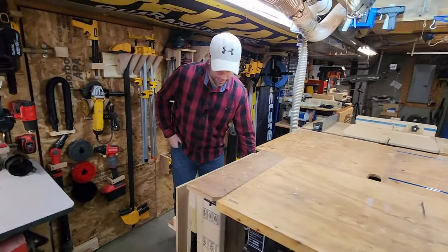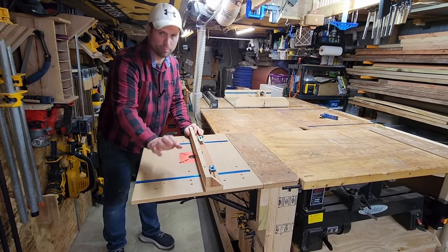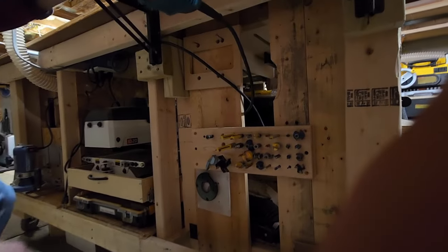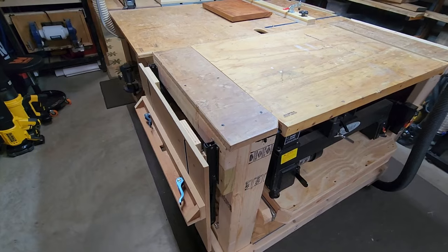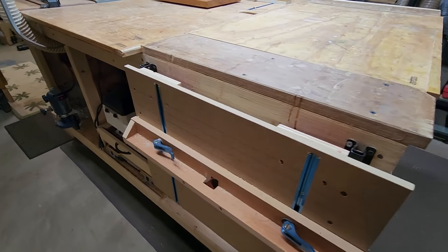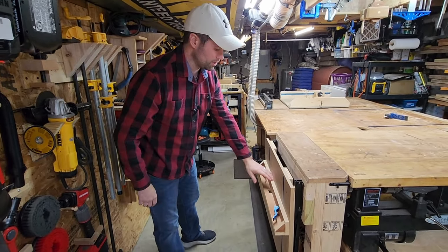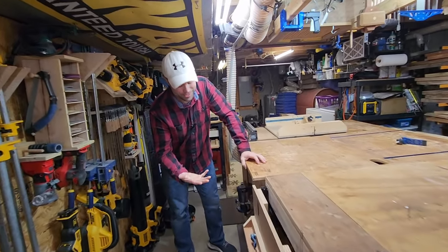Going around over here, there's another fold-out table, and this is for a router. It has a built-in fence and T-tracks. All your router bit storage is underneath here, with an on/off switch. The little pocket router folds up nice and neat — this was probably one of my favorite additions. Just for when you want to do something really quick and don't want to bring out the full router. Everything sits nice and flush on MDF here, nice and strong and flat. A little dirty as well, but as it should be — shows that it's used.